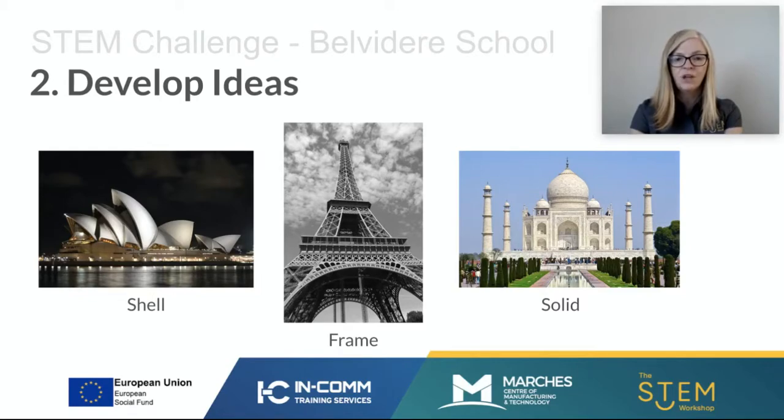Now, structures — there are three different types. Some structures are created from a sheet of material and these are known as shell structures. Then we've got frame structures, which are made up of parts that are joined and hollow within — the Eiffel Tower is a really iconic example of a frame structure. And then we've got solid structures, made from solid brick or solid material — the Taj Mahal is an example. I'm going to demonstrate how you develop a structure using these three techniques.